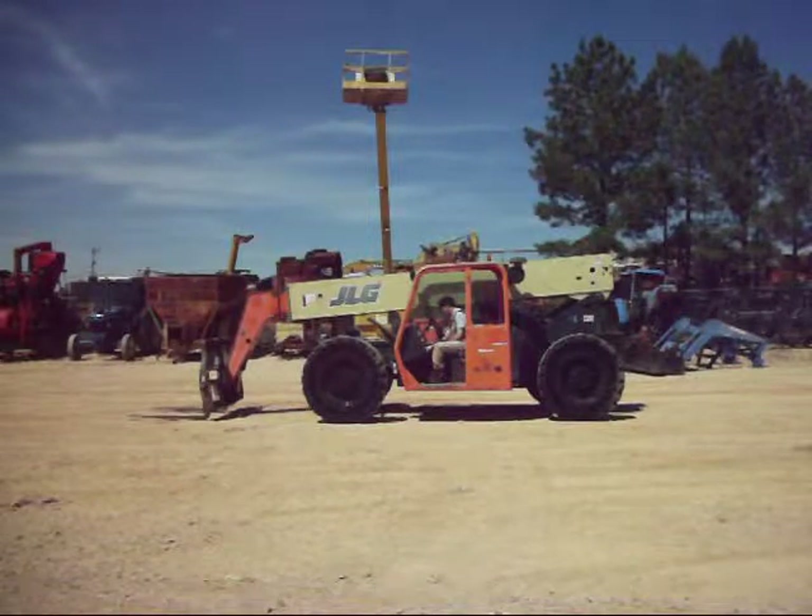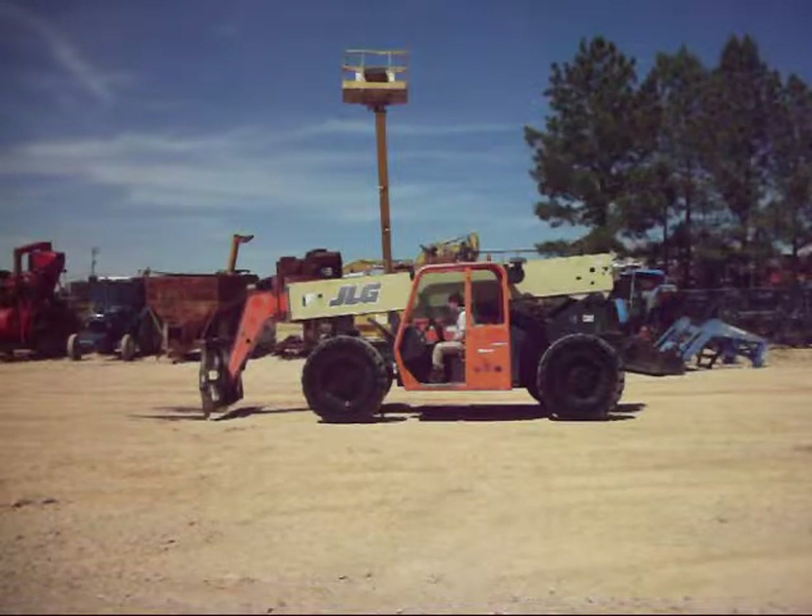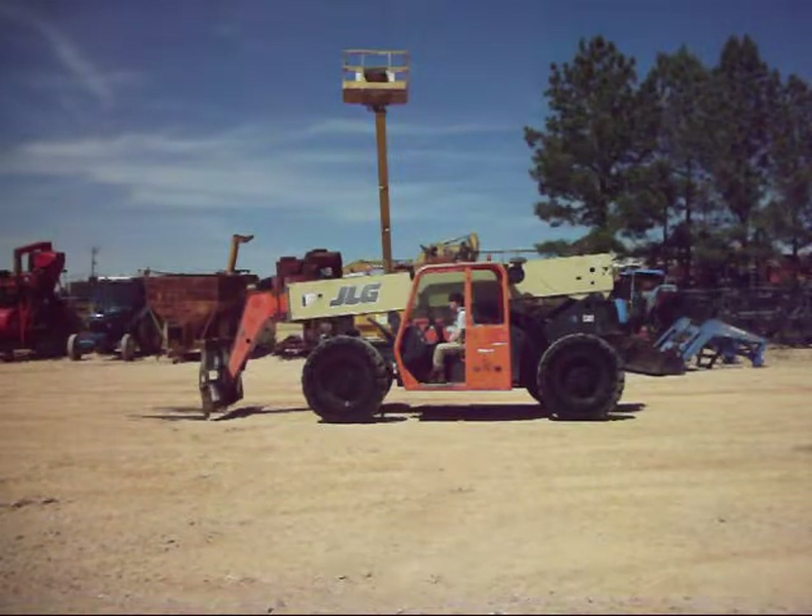Buy with confidence at Southern Equipment — Southern Equipment Sales LLC dot com. Call us if you need to know anything else about it. Thanks for watching our video, have a good day.